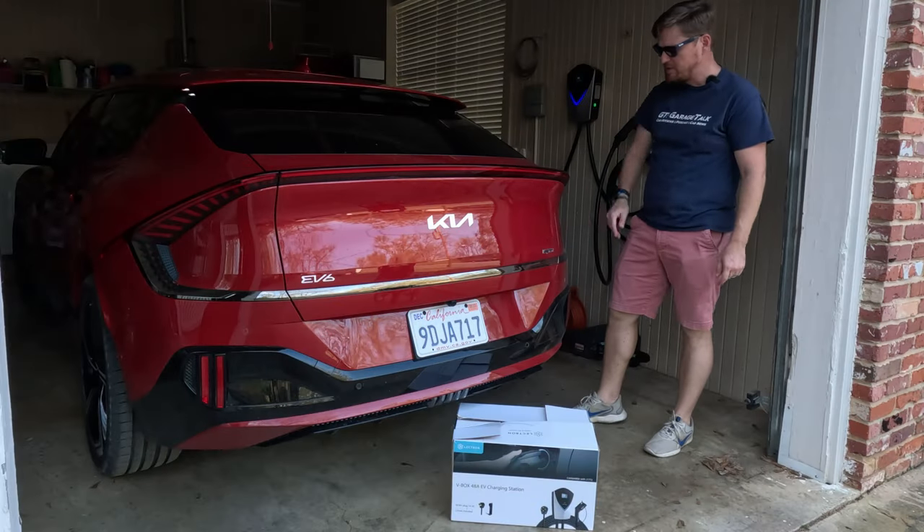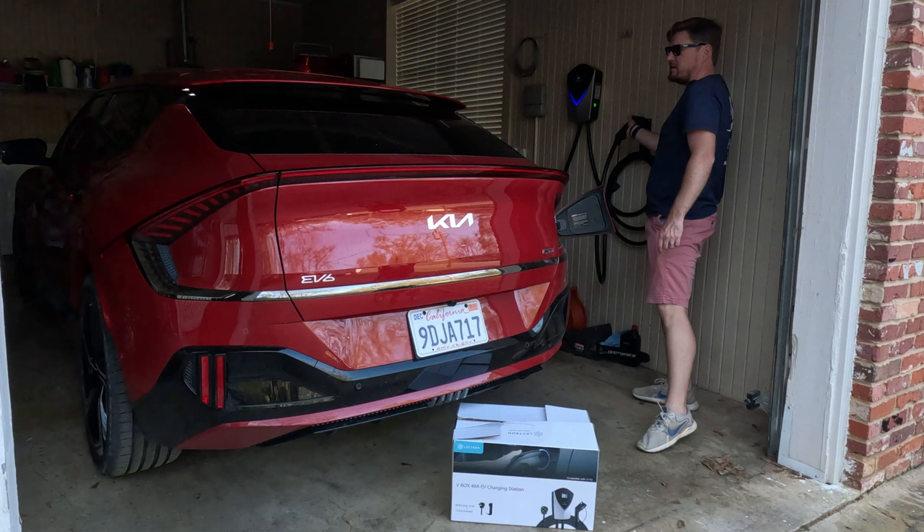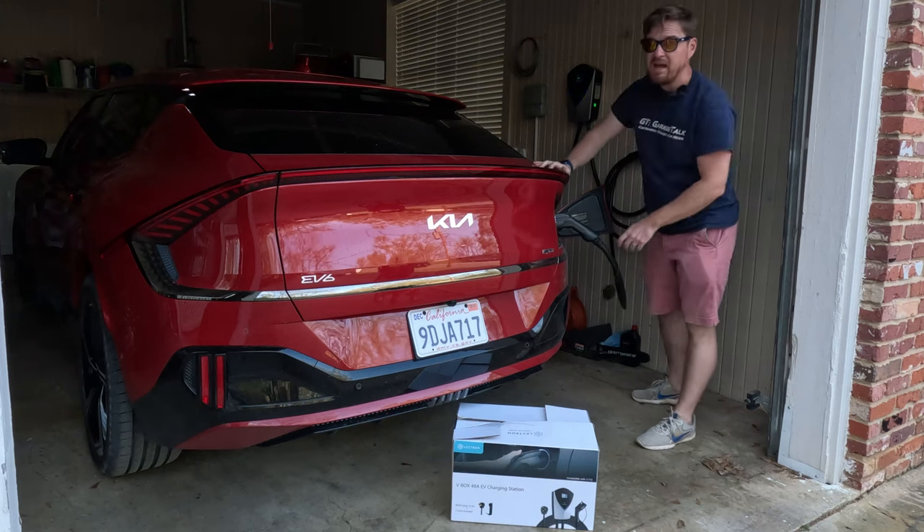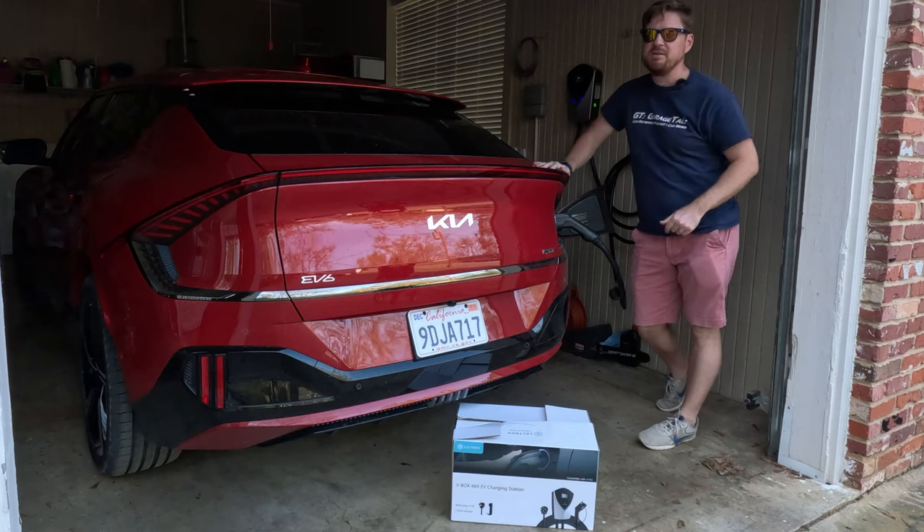This video is brought to you by Electron EV chargers — more about them at the end of the video and down in the description below.